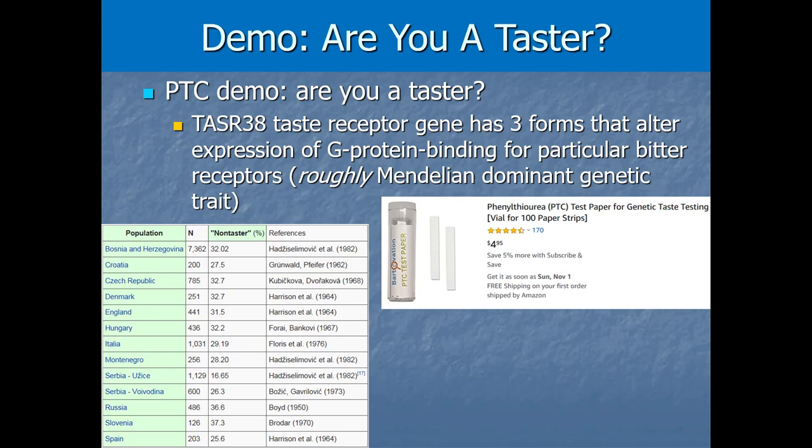By the way, PTC strips are not the most sensitive test for super taster status. The food dye method counting fungiform papillae is actually a better predictor. Testing with PROP is also more accurate, but PROP strips aren't as easy to order because PROP is harder to keep stable on paper. If you want a quick easy version, the Amazon PTC strips are safe and cost about five dollars.